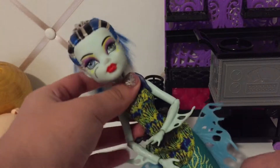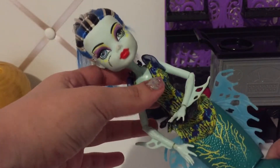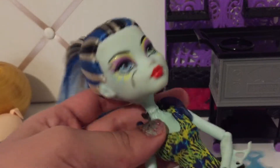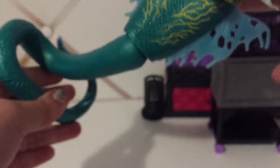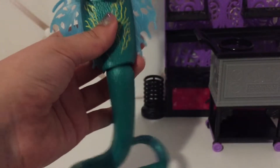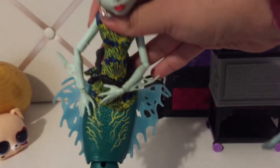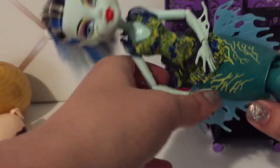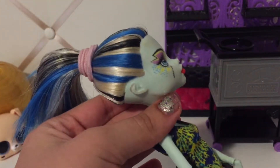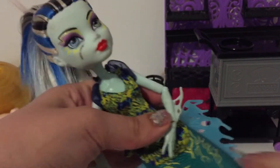So one doll I ended up getting for free, which is in really good condition, is this Great Scarier Reef Frankie. She's a little dirty, but I can definitely fix her. She has like an eel tail, which is cool. Here's Great Scarier Reef Frankie, and honestly, I like her better than all the other Great Scarier Reef dolls. I think it's her blue hair. I really like her, so that's really cool.